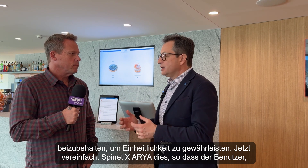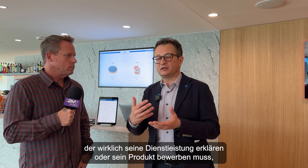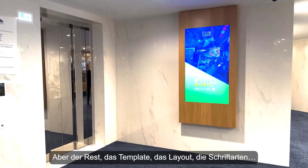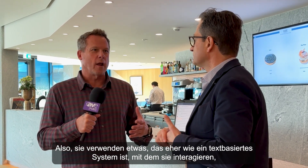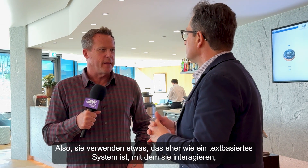This is what Aria simplifies. The user who needs to advertise their service or product just focuses on the product itself, the price, and the title — but the rest, the template, the layout, the fonts, are all handled automatically. So they're using more of a text-based interface and Aria is automating the creation of the graphics behind it so everything is presented properly.